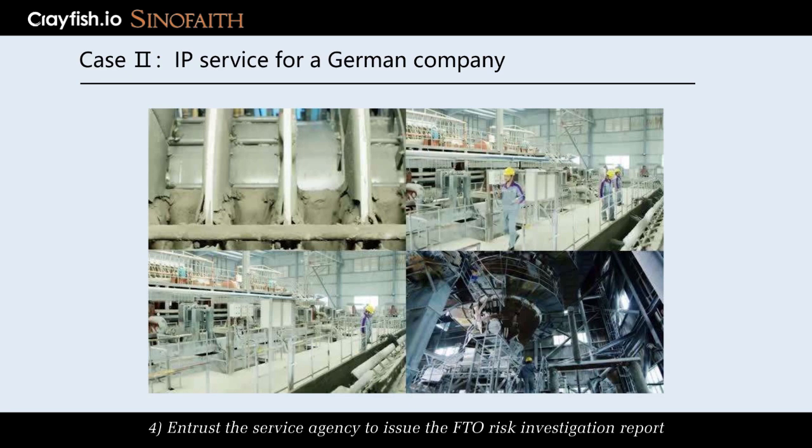4. Entrust the service agency to issue the FTO Risk Investigation Report, which is used to clarify to the Chinese partners that the German technology does not infringe the rights of a third party, so as to enhance the bargaining power and initiative of the negotiation.